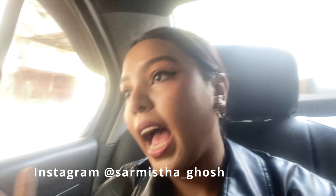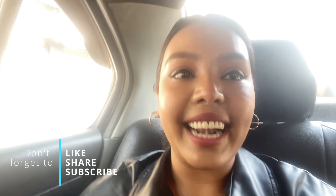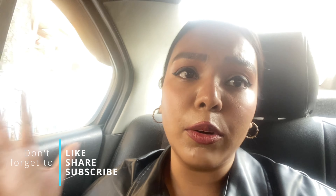Hi guys, welcome back to my channel. This is Sharmishta Ghosh and I'm back with a new video. Today I'm heading towards a Greek style restaurant — I won't reveal the name until the end because it's a really aesthetic and Instagram-worthy place. It's all over the internet. It's on Elgin Road near the Biker's Cafe, and the nearest metro is Rabindra Sarobar Gate 3. Don't forget to like, share and subscribe!